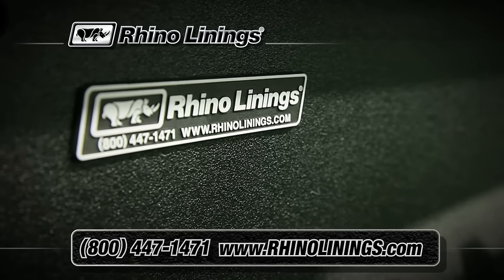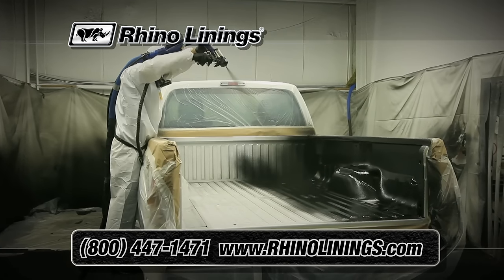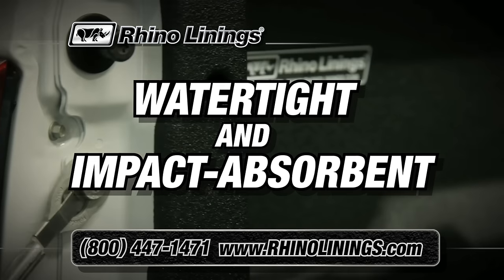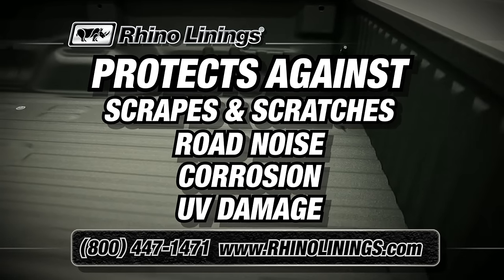Toughen up your truck with Rhino Linings. Rhino Linings sprayed-on coatings follow every contour of your bed, bumper, and grill for a lifetime of legendary protection. Rhino Liners are watertight and impact absorbent, protecting your truck from any scrapes and scratches, road noise, corrosion, and UV damage.